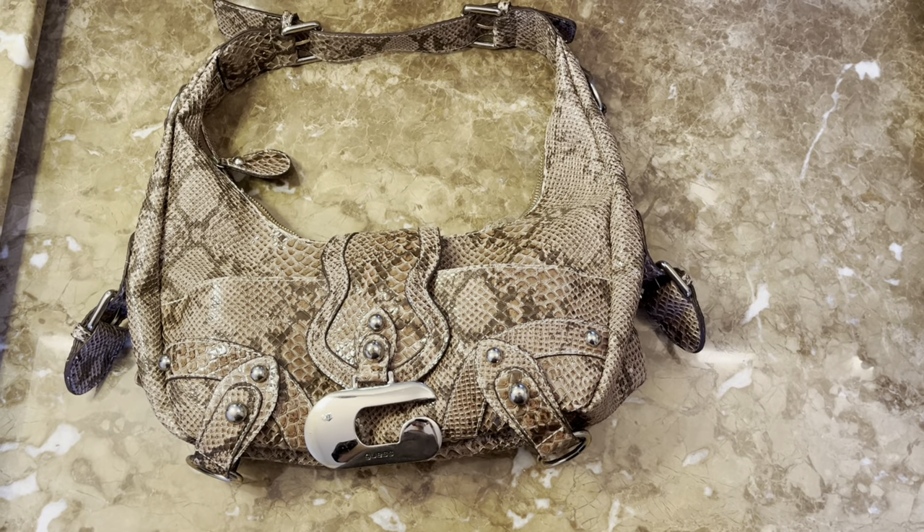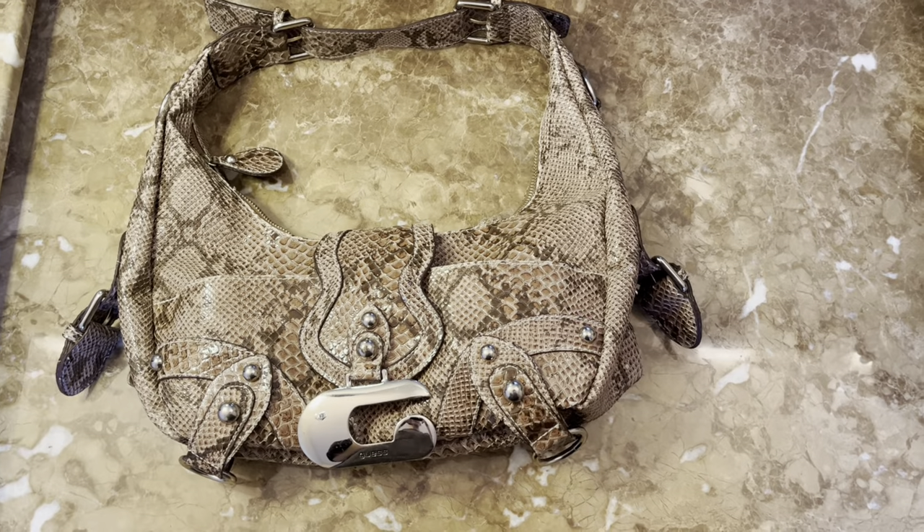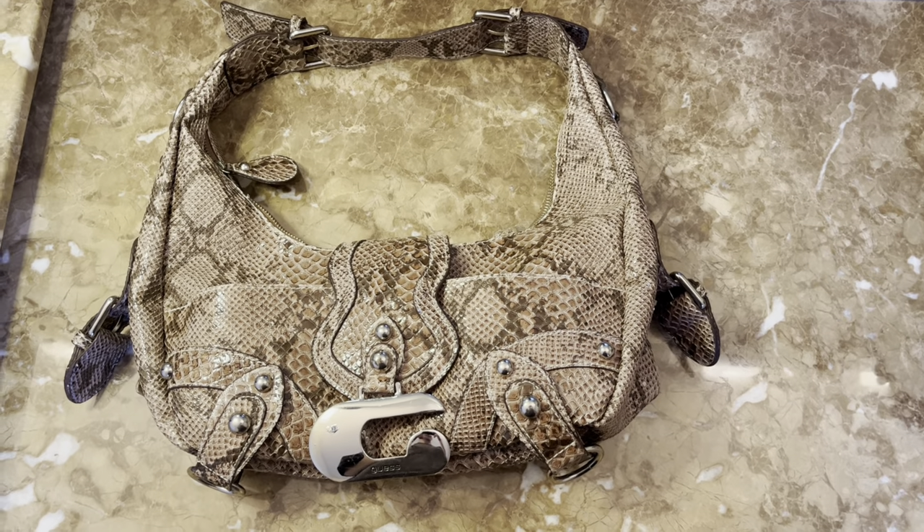Hi guys, today I'm filming a 'what's in my bag' video. I just wanted to share some of my favorites that I use every day, and I always enjoy these types of videos so I thought I would make one.